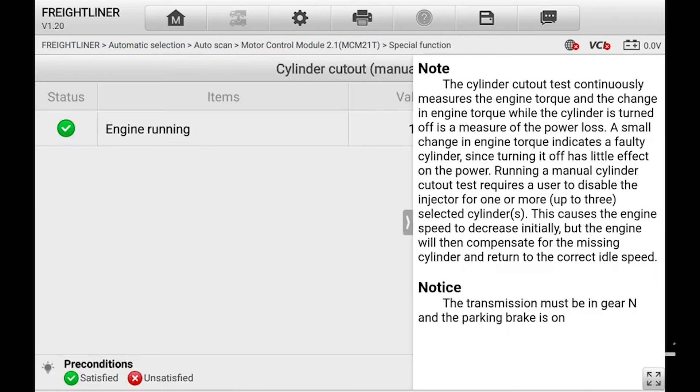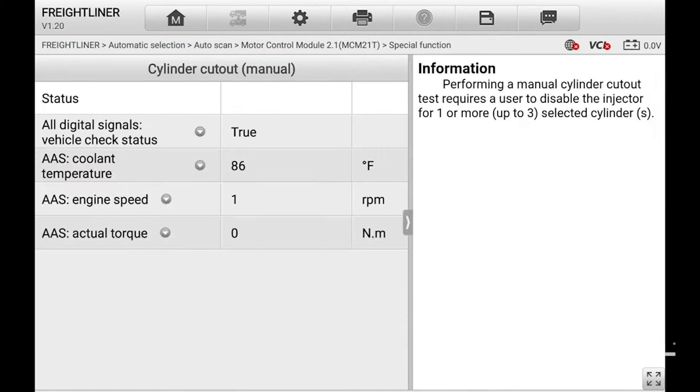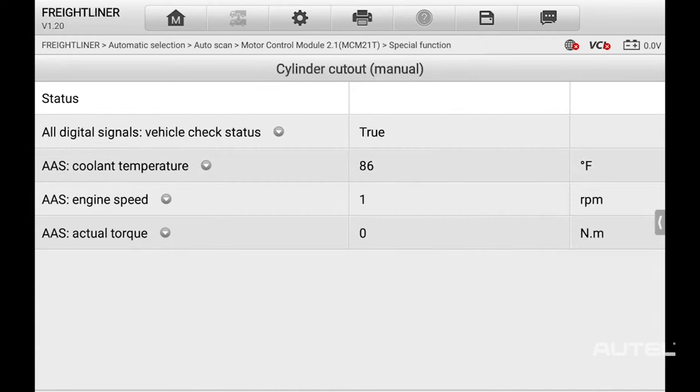Here, you can monitor parameters as you take out cylinders and even change the idle. It doesn't matter if you had water in the fuel, filter clogging, or simply reached the end of the injector service life — our software allows you to identify and solve the issue.